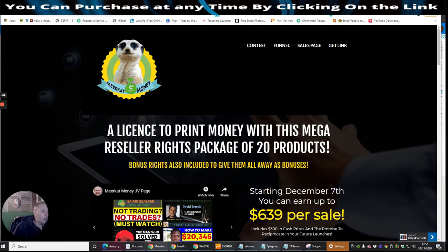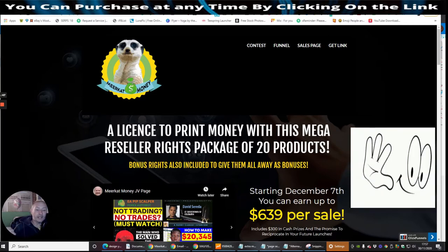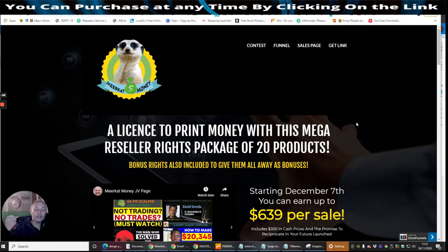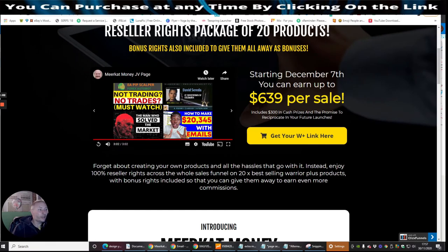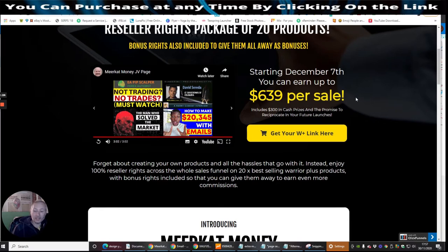So why should you get reseller rights? Well the reason being is with reseller rights, everything is done for you, including all the done-for-you pages, which you can just literally drive your leads to and make conversions. So across the whole of the funnel it's $639. What this means is that you have practically got chances of making anywhere from $300 onwards if someone purchases the actual products. If someone goes through the whole funnel, you're easily going to make over $300 per sale, which is really, really cool.